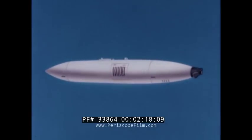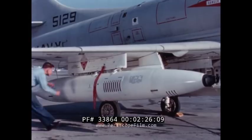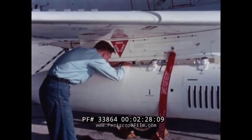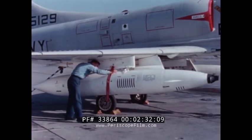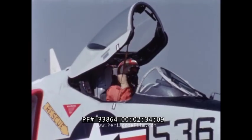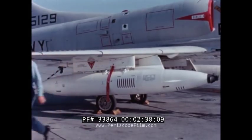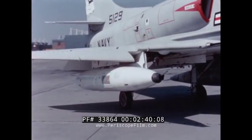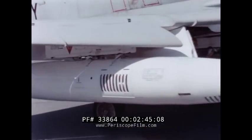The pod is a self-contained gun system capable of being installed loaded ready to fire as an external store, or of being loaded after installation. Empty of ammunition, the pod weighs a little less than 800 pounds. Fully loaded with 750 rounds of 20-millimeter ammunition, its weight is nearly 1,400 pounds. The pod is 16½ feet long and 22½ inches in diameter.